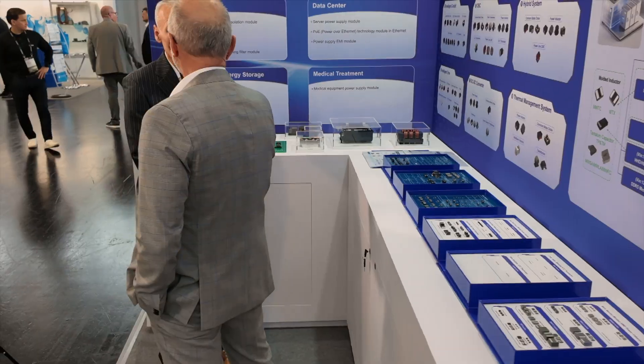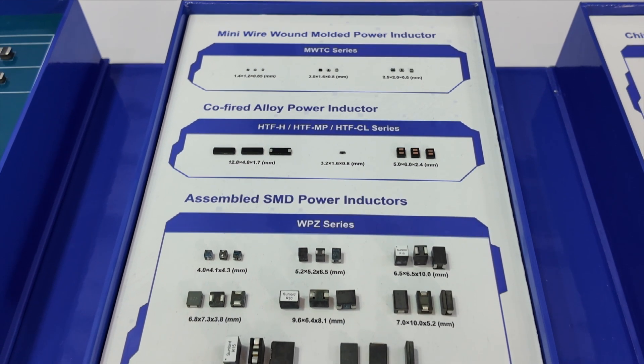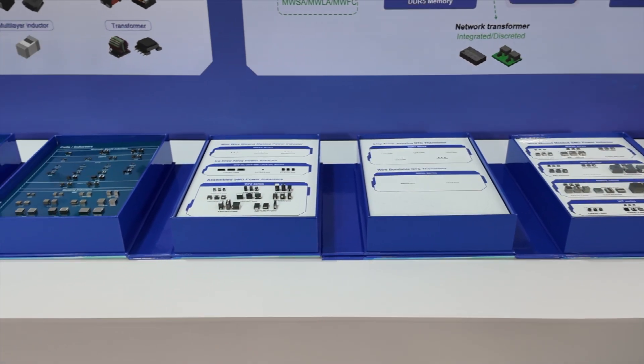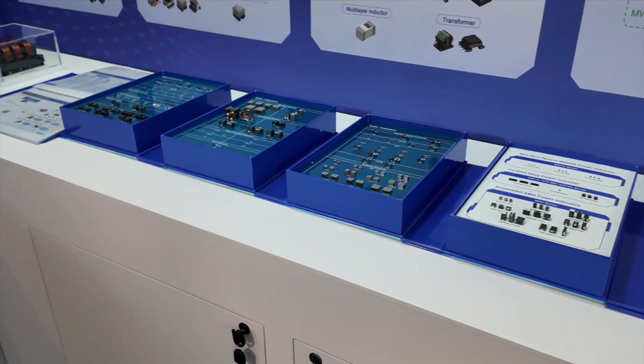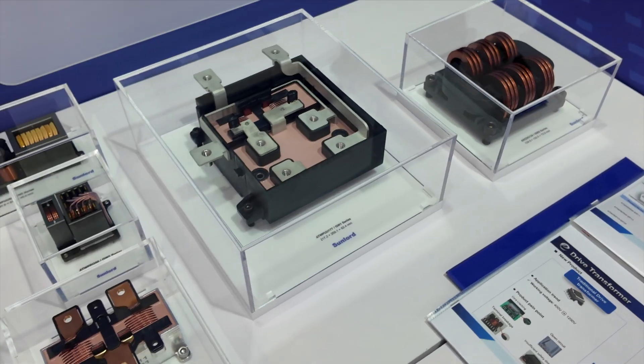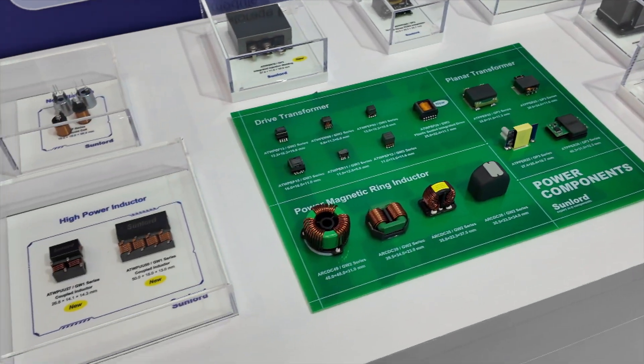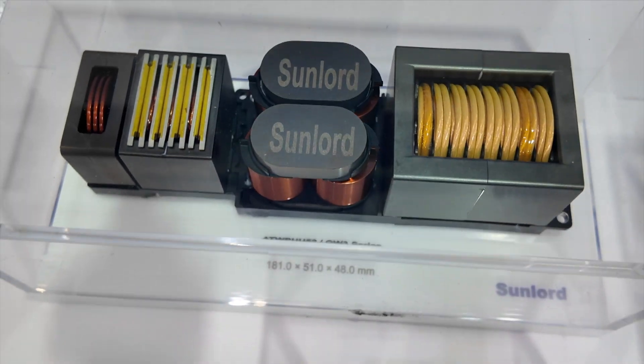Then we come to the inductors for automotive grade. We have the semi-shielded power inductor, multi-layer inductors, and also a special solution — co-fired ceramics inductors — which covers a wide range of applications. For customized products, we have battery management solutions like pulse transformers. On this side you can see the power products: common mode chokes, PFC chokes, transformers for onboard charger applications for automotive, as well as planar transformers.